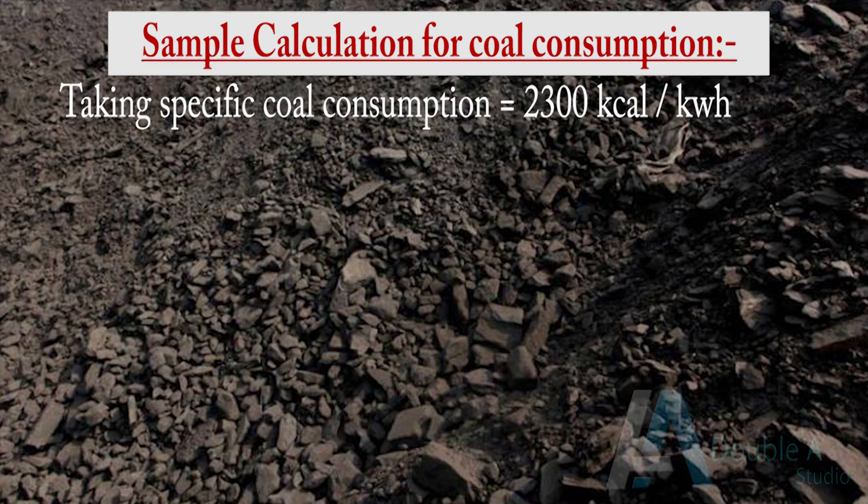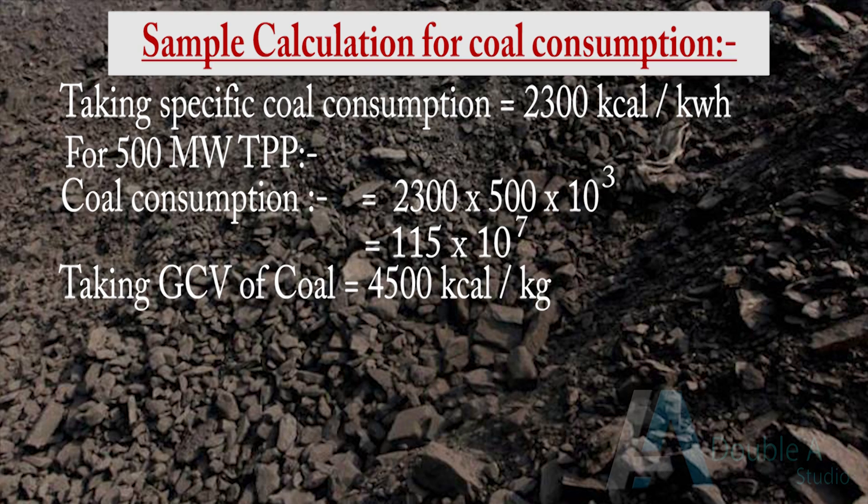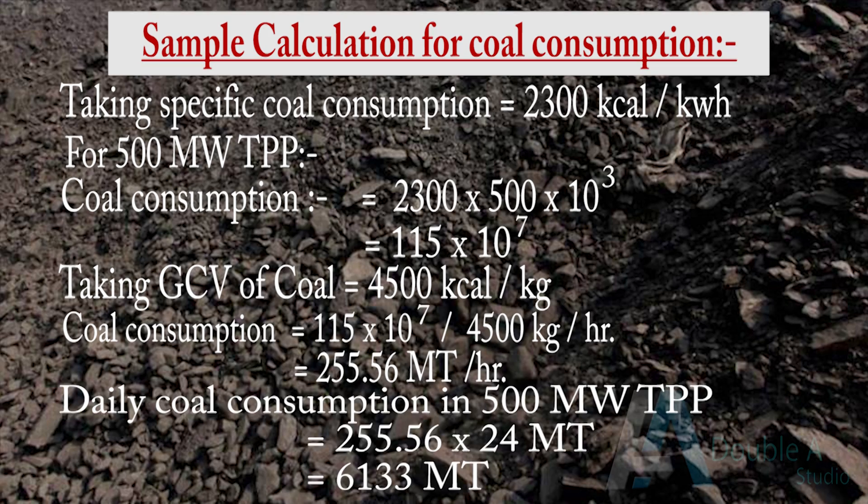Daily requirement of coal in a 500 MW power plant is about 6000 metric tons of coal, having GCV of 4500 kcal per kg and considering a heat rate of 2300 kcal per kWh. These figures are indicative and may vary from case to case.